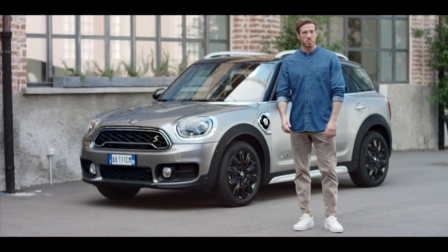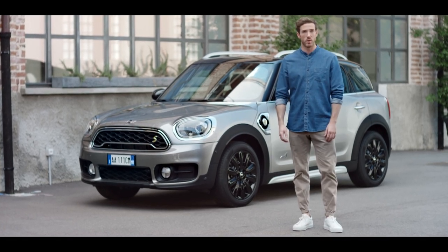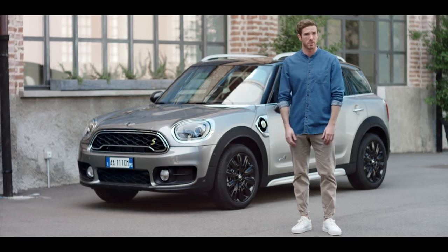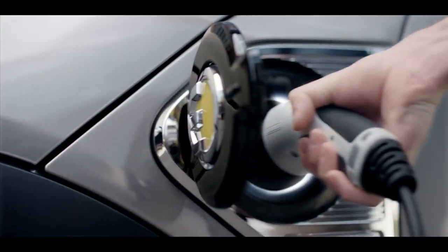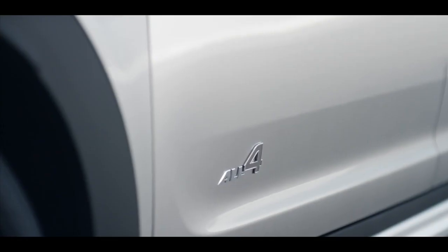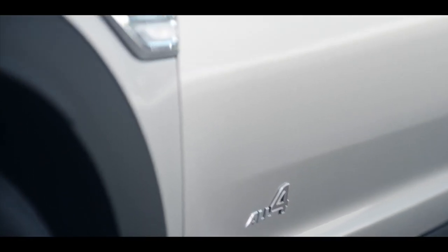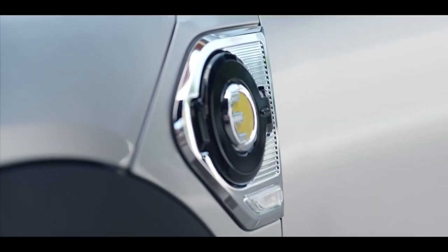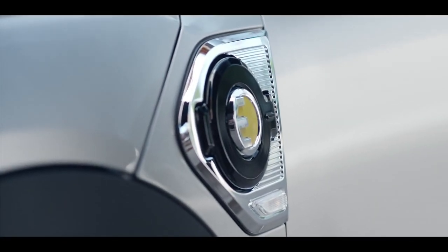Mini is always up for inventive and pioneering ideas. One of the best ways to use this expertise is to create more sustainable driving solutions, like the Mini Countryman plug-in hybrid. It gives you the versatility of an SAV with unlimited mobility and an electric driving experience by combining an e-powertrain and a petrol engine. The Mini Cooper SE Countryman All 4 offers an intelligent interplay between both systems by combining them depending on the drive mode and situation you're in.